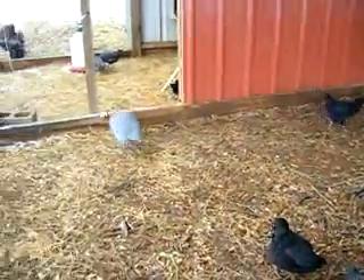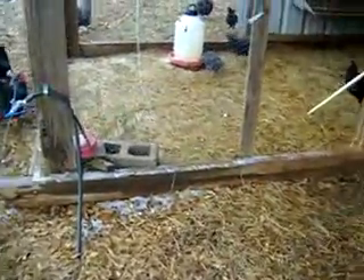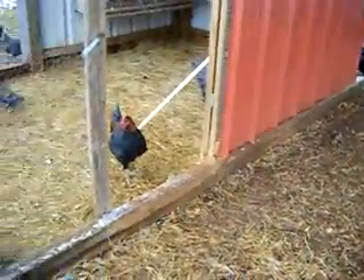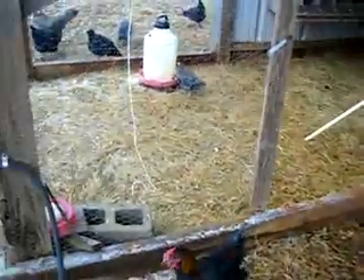I feed them a combination of chick starter, because some of them are young, and laying pellets. I don't like the laying mash because they scatter it and it gets lost. The laying pellets do a lot better for me.